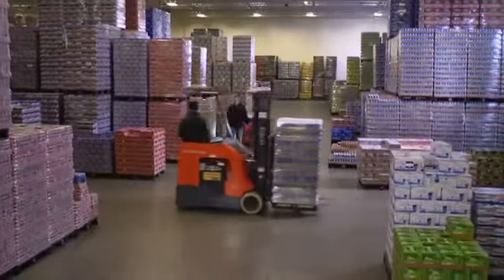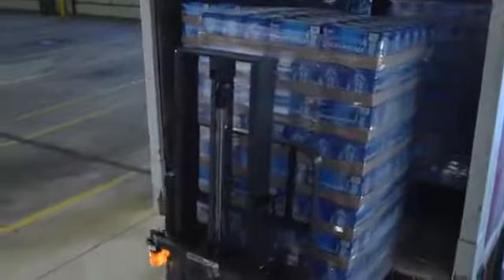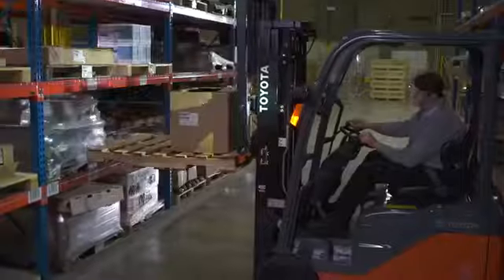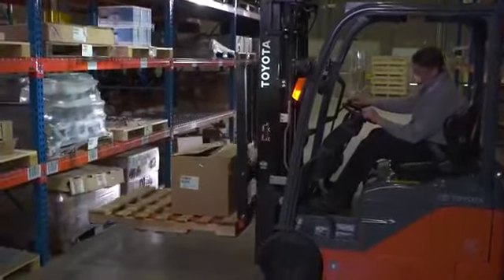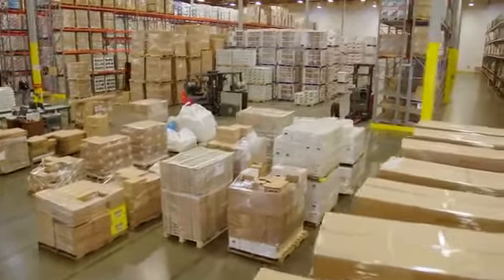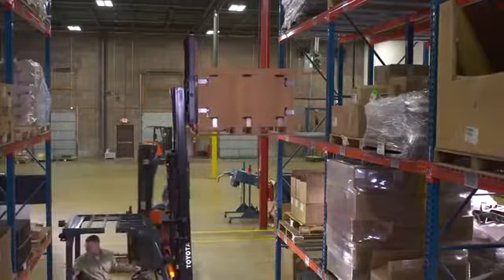The key to maximum productivity and cost efficiency in your warehouse or distribution center is operating durable, reliable material handling equipment that keeps downtime at bay and keeps your associates working. With the rising cost of downtime and customer expectations for quicker and quicker delivery cycles growing each quarter,